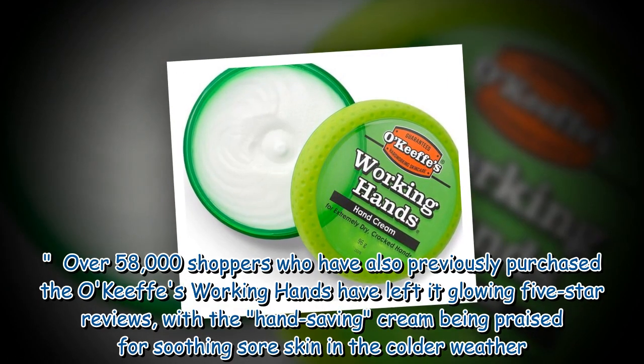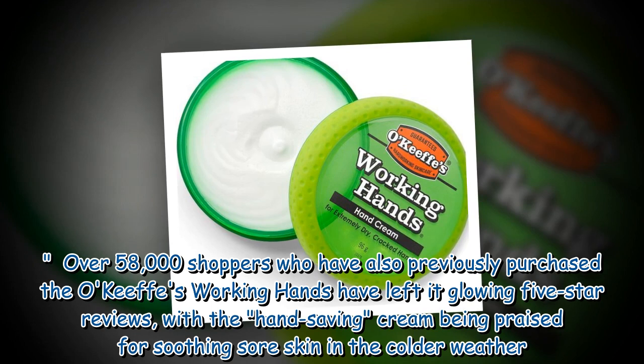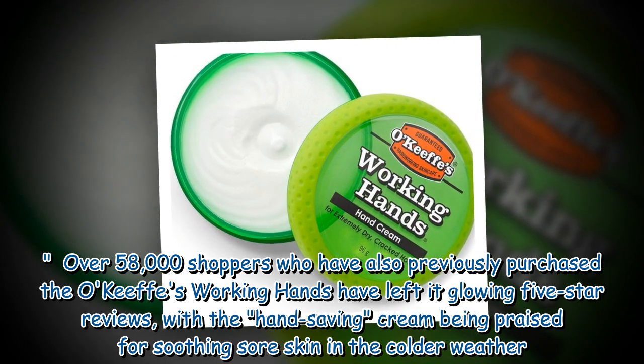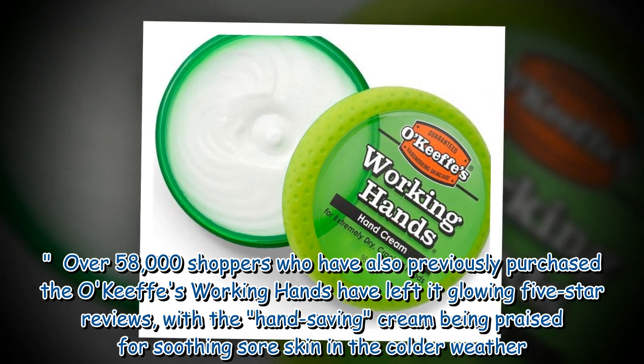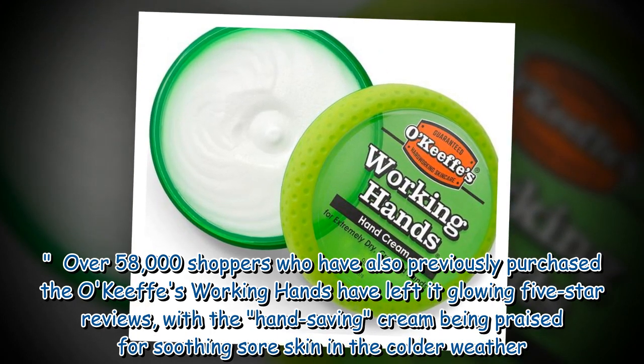Over 58,000 shoppers who have also previously purchased the O'Keeffe's Working Hands have left it glowing 5-star reviews, with the hand-saving cream being praised for soothing sore skin in the colder weather.